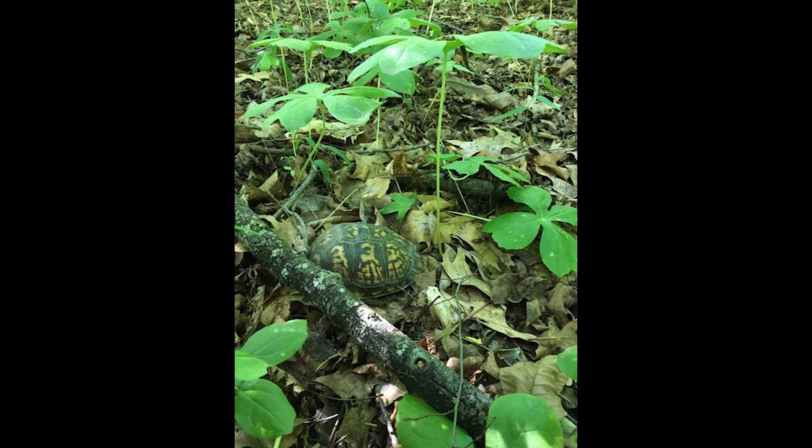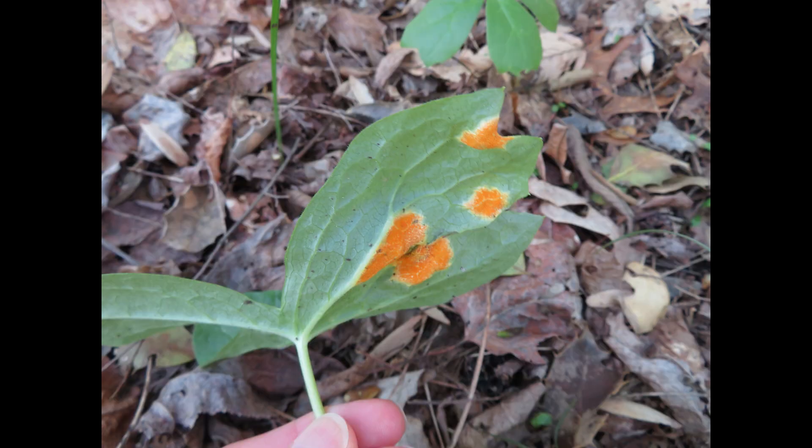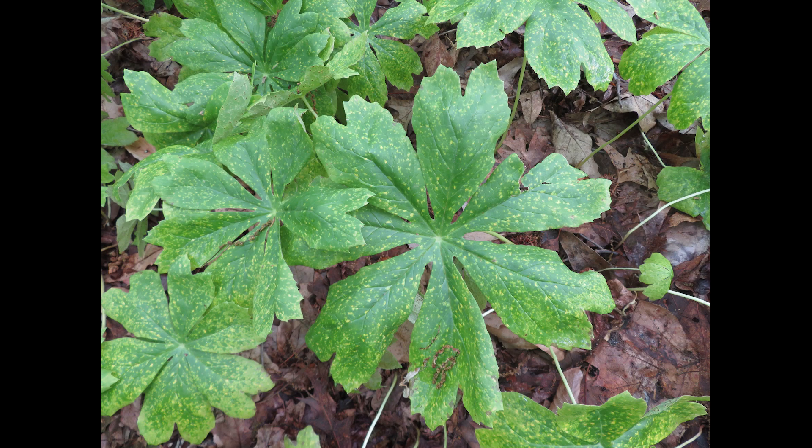The fruits are a favorite of box turtles, and seeds have higher germination rates when they pass through a box turtle's gut. Other animals that eat the fruit include raccoons, opossums, and skunks. Often, older leaves will develop orange patches or freckles caused by a rust fungus whose only host plant is the Mayapple, Allodus podophyllii. The rust fungus seems to do little harm to the overall health of the Mayapple colony.